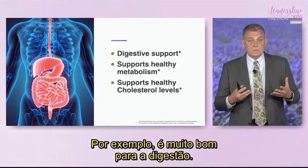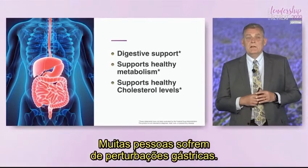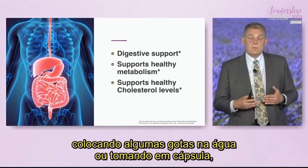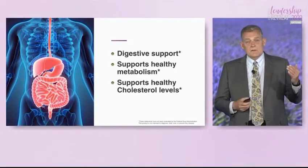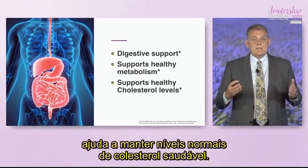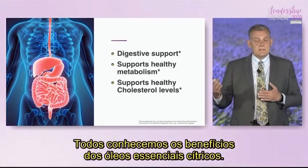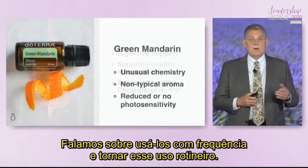Limonene has very broad benefits within the body. For example, it's really good for supporting digestion. When people have stomach upset, one of the ways to create soothing comfort is by taking a citrus oil — putting a few drops in water or taking it within a capsule. It also supports healthy metabolism, and there have been many studies showing how limonene can help sustain normal levels of healthy cholesterol. These are well-known benefits of essential oils in the citrus category, which is why we recommend using them consistently as part of your daily routine.